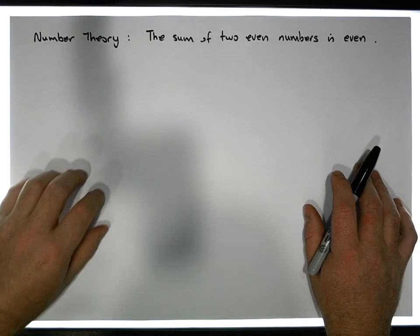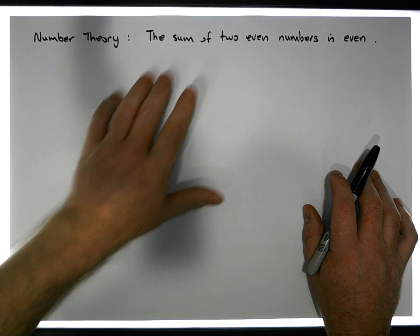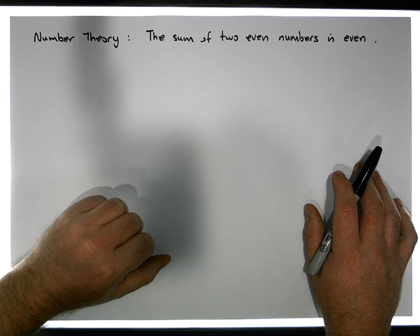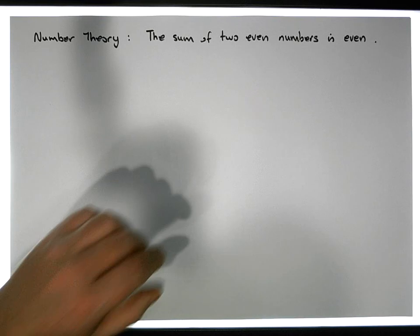Hi guys, this is Jonathan Lambert with the Mathematics Development and Support Service at the National College of Ireland. This short video, another in our series dealing with number theory, is going to attempt to show a very straightforward proof that the sum of two even numbers is even.